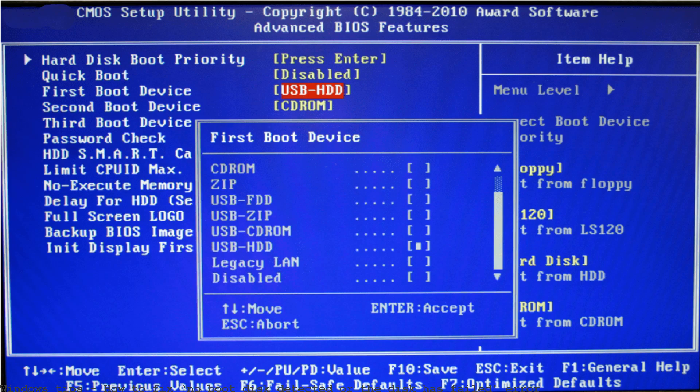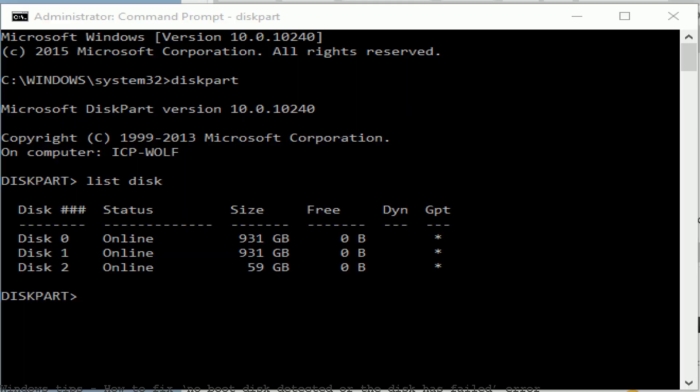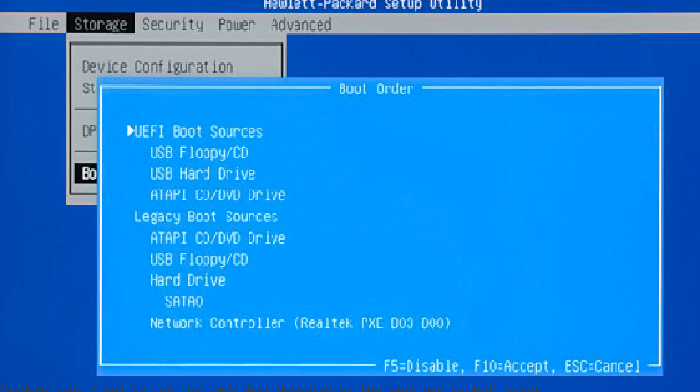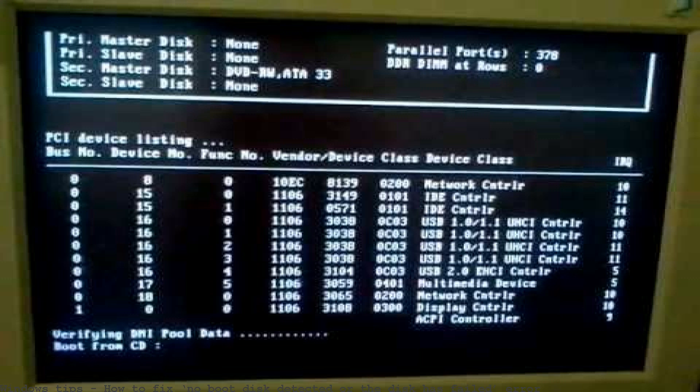In Windows 8, some users get the error: 'No boot disk has been detected or disk has failed.' This message appears every time Windows 8 does an update. How to fix 'no boot disk has been detected or the disk has failed' when all F keys aren't working.